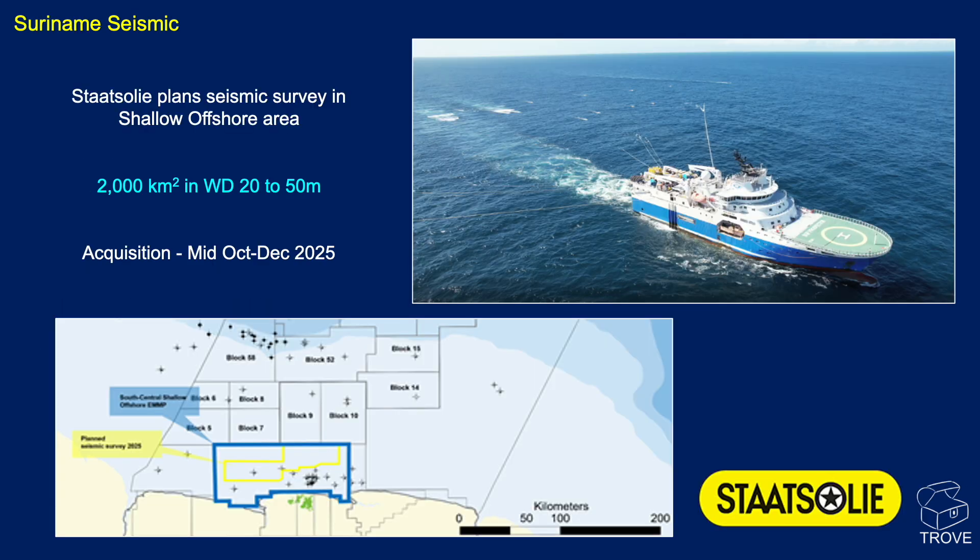There is a lot of seismic activity offshore Suriname. Stasoli plans a seismic survey in the shallow offshore area — around 2,000 square kilometres in water depths of around 20 to 50 metres, so very shallow — with acquisition expected to run from mid-October to December 2025.